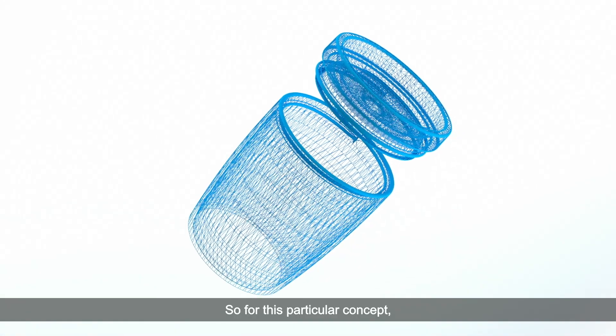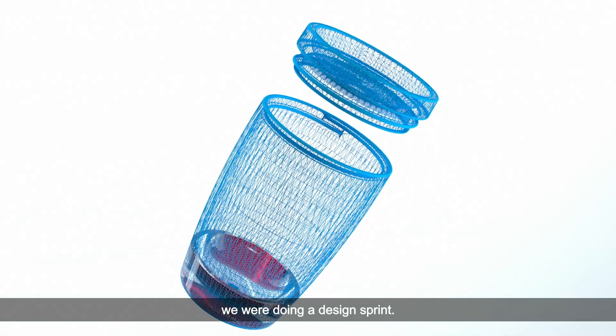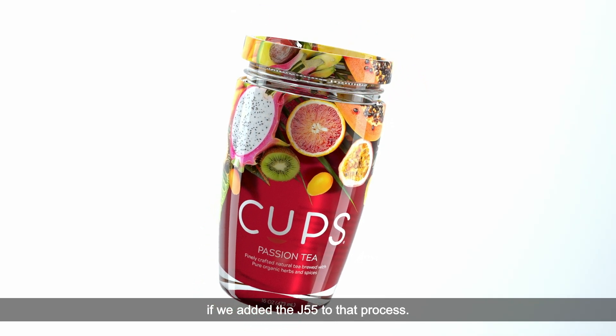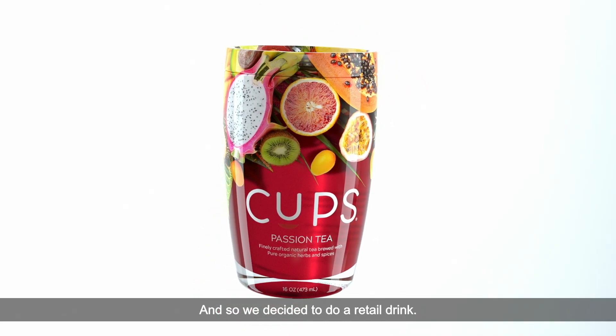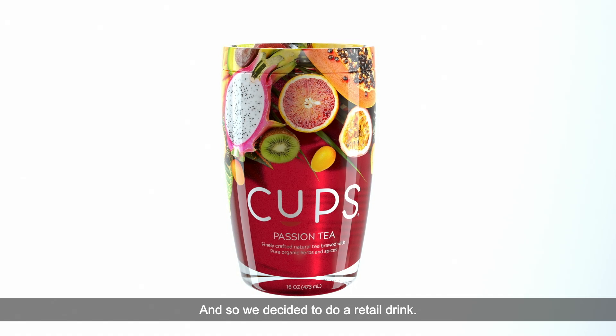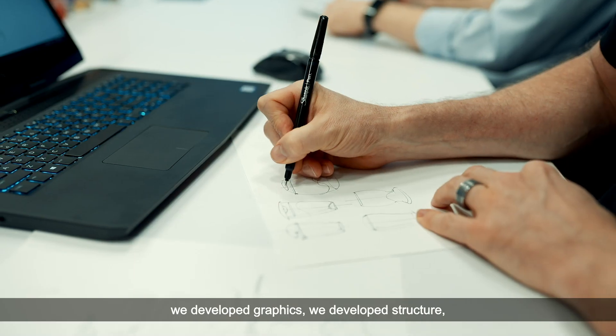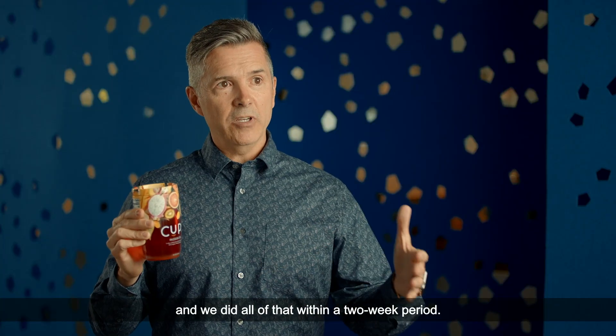For this particular concept we were doing a design sprint. We wanted to see what would actually happen if we added the J55 to that process, so we decided to develop a retail drink — we developed a brand, graphics, and structure — and we did all of that within a two-week period.